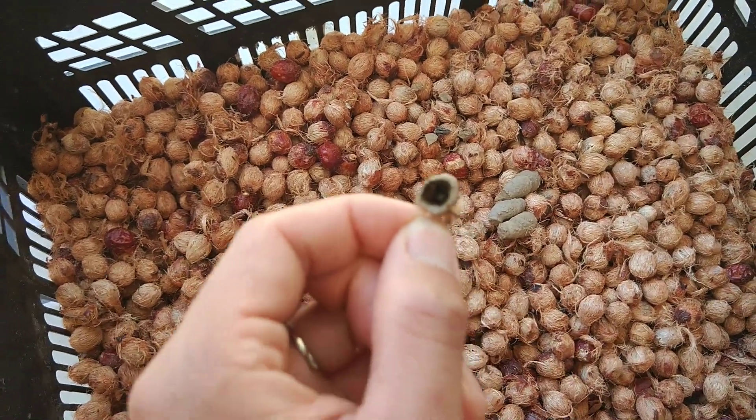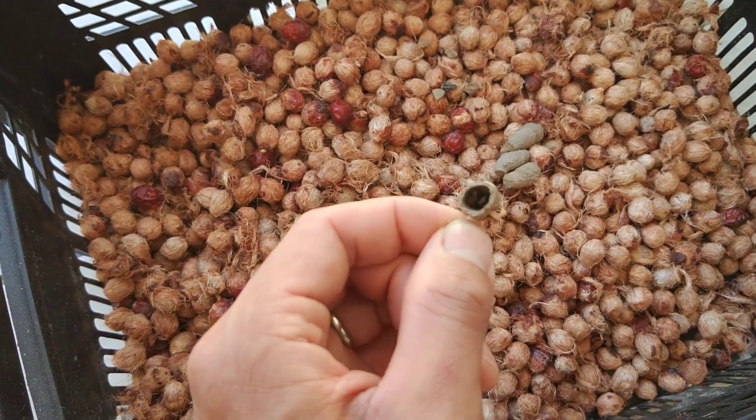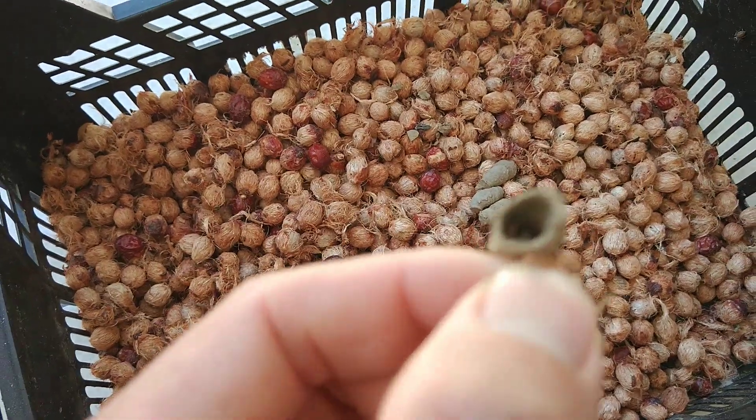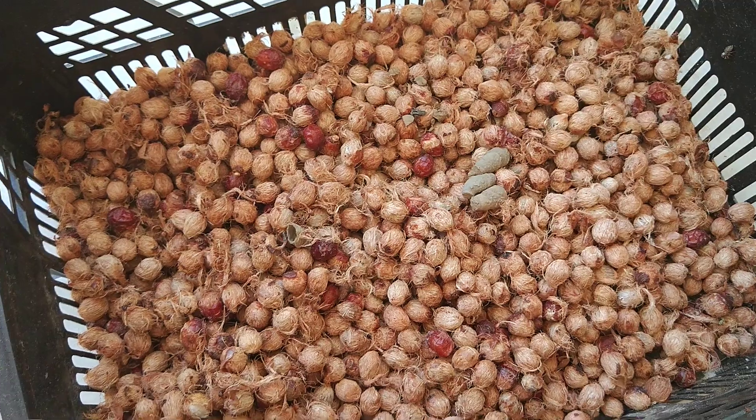This one just broke. So let me go break one more so you can see what it is. But this is too far away so you don't see what's inside. I can see but it does not focus. Let's go ahead.